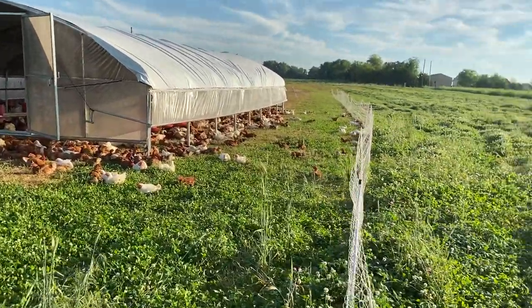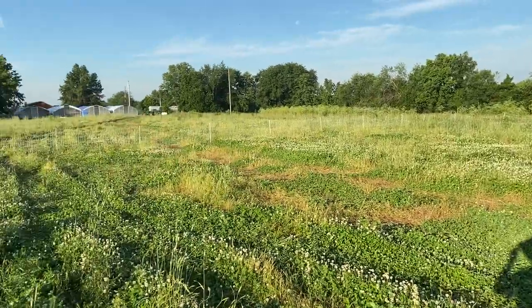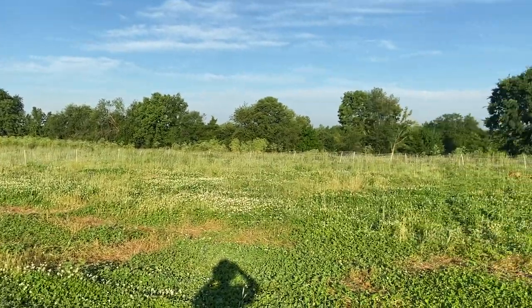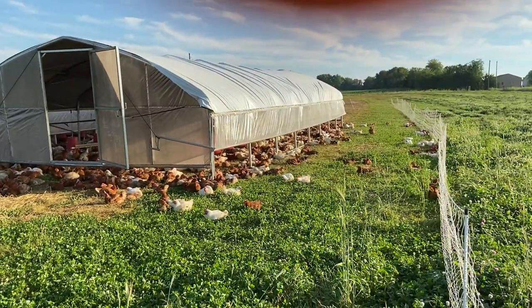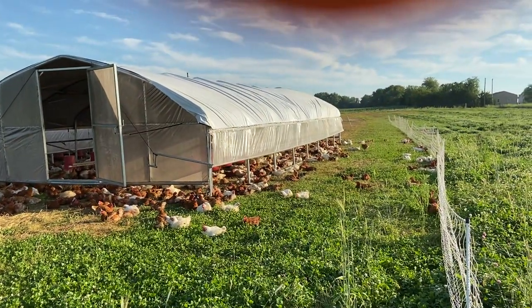They can go through it if they want to, but we use it to make big areas for them to run on. It also gives a defined area for our guard dogs, which protect our chickens, to run in.